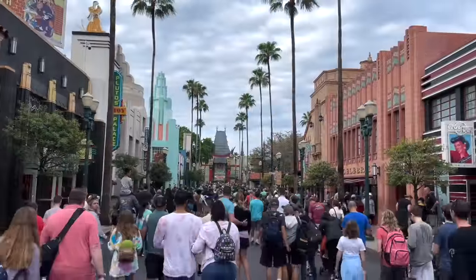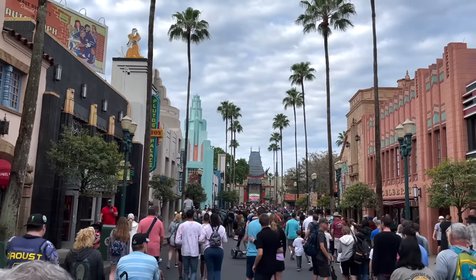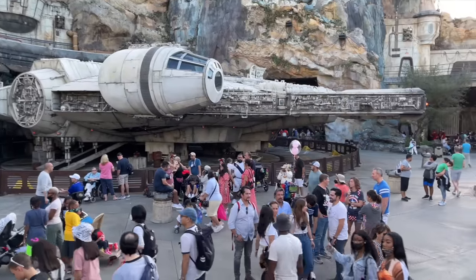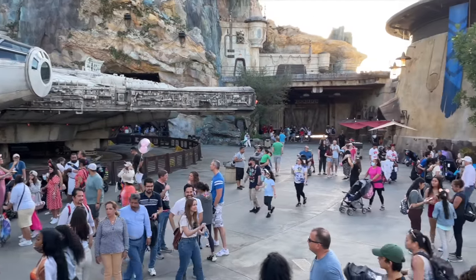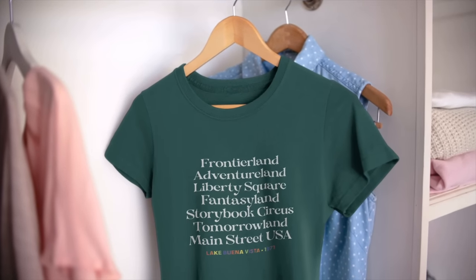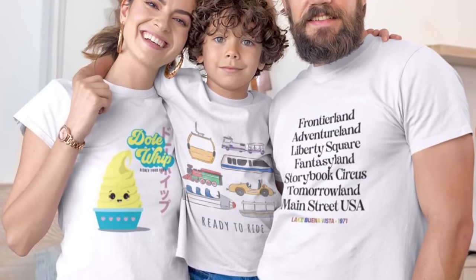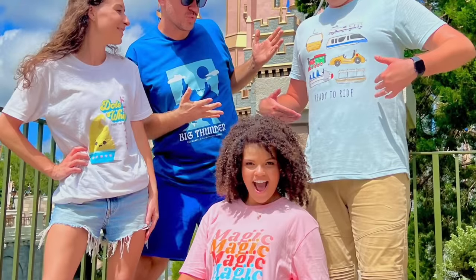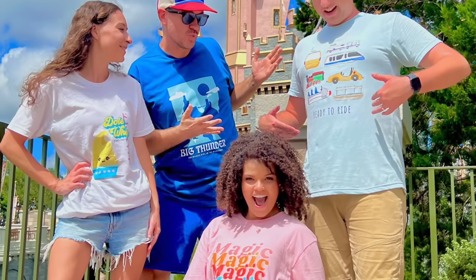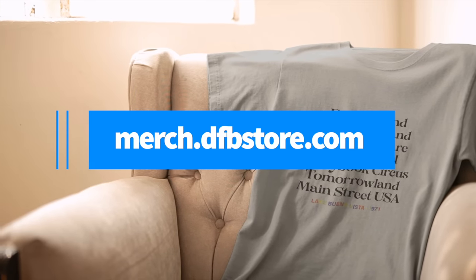Next on our list is wearing easy-to-spot shirts for your family. If you want to make sure you're not pulling a Home Alone move on anyone, then try getting bold and bright matching family tees that are easy to spot in major crowds. We've got super awesome family tees at merch.dfbstore.com — designs featuring magical lands, rides you're gonna ride, and more. Make sure to keep watching because we've got lots more great family tips as well.